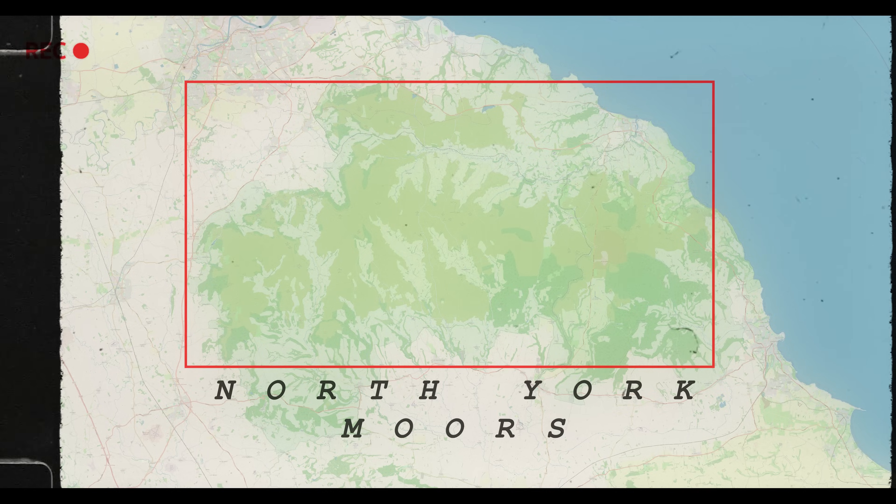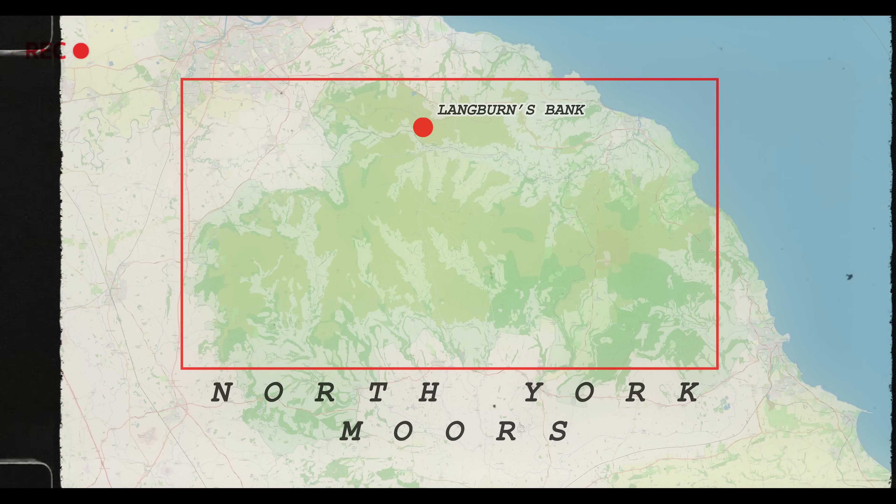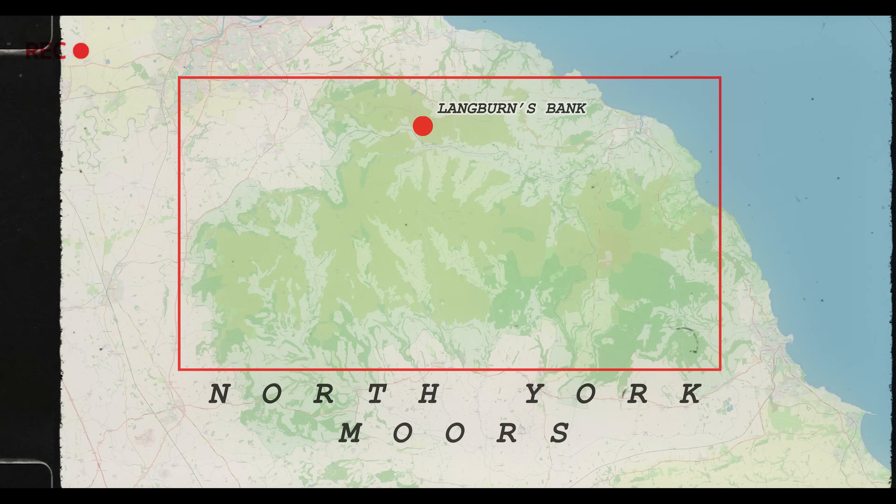I'm high up on the moors — the Northfield Moors — and I'm here to show you something a little bit crazy, a little bit prehistoric. Join me as I take you on a little journey through time.